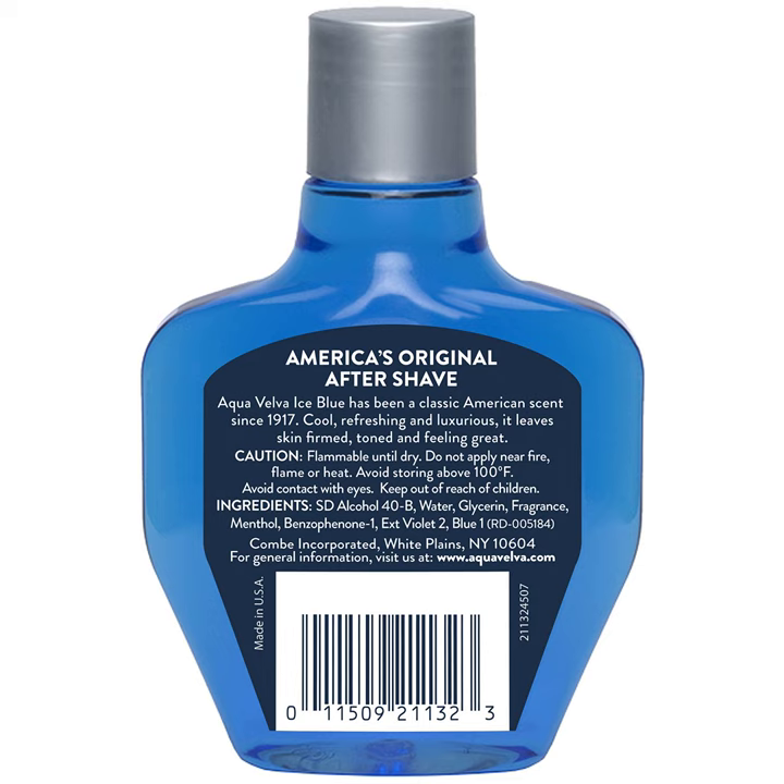Aftershave for a soothing experience with Aqua Velva Classic Ice Blue Cooling Aftershave — experience the coolness and freshness of icy blue. Containing the classic American fragrance, this aftershave lotion is a favored product for men on the go.